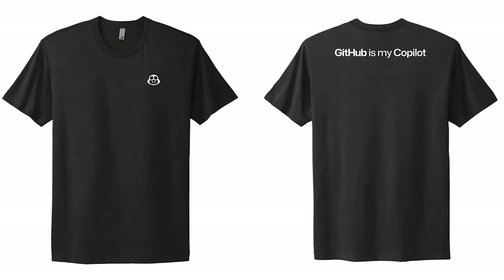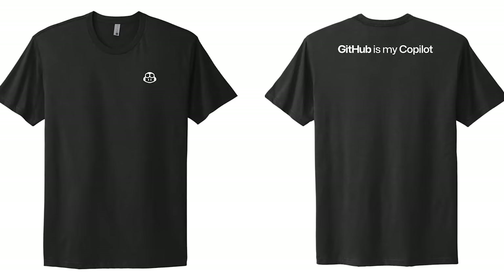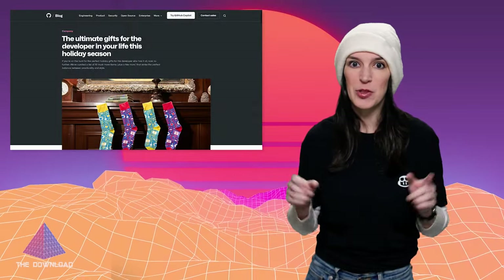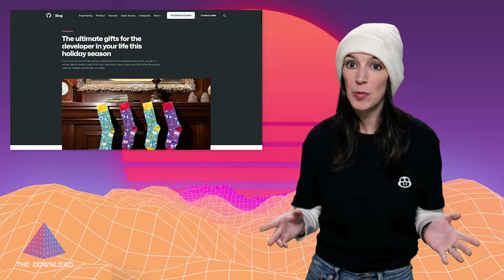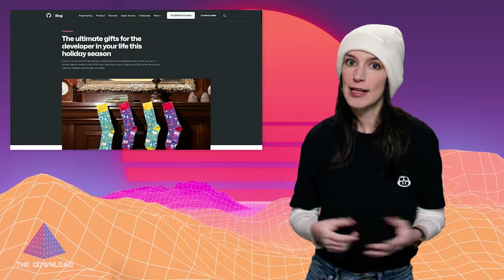Last episode I made the massive, massive mistake of wearing a UGA hoodie, and I think I cursed the dogs, so we're never doing that again. Instead, I'm wearing one of GitHub's new co-pilot t-shirts. It even says 'GitHub is my co-pilot' on the back, and you can get your own at thegithubshop.com. That actually segues into my first bit of news, which is to promote a blog post from our shop team about some of the holiday gifts you can find at thegithubshop.com.